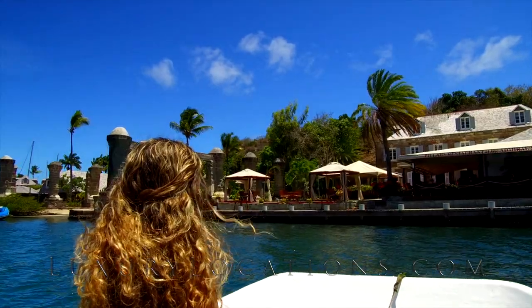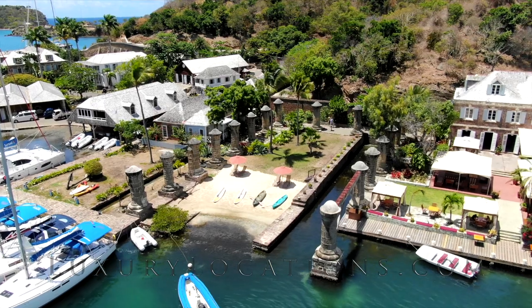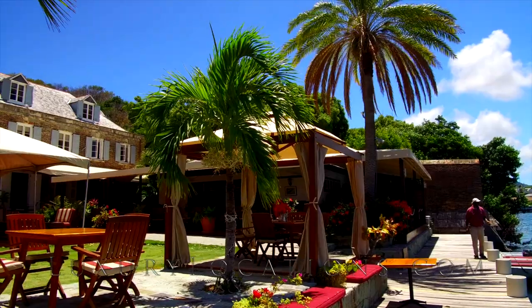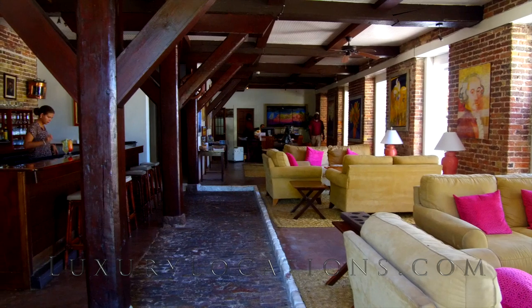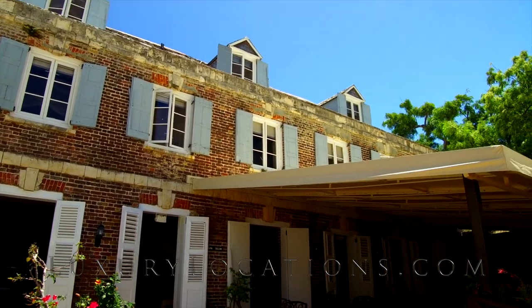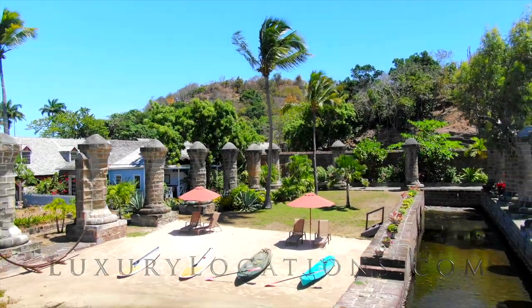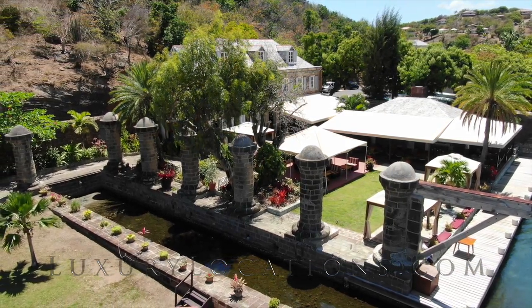Just before lunch we decided to take a quick trip over to Admirals Inn by boat to see Nelson's Dockyard. The main building was completed in 1788, four years after Nelson arrived in Antigua. The building was used for storage of pitch, lead and turpentine, and the upper floor was used as offices for the engineers of the dockyard. The pillars that can be seen used to be the supports for a large boathouse with a sail loft above, and the rounded caps were added after the boathouse was destroyed to prevent erosion to the remaining pillars.